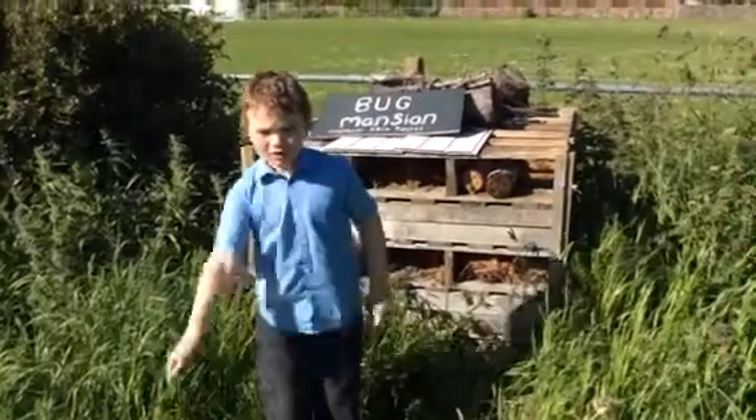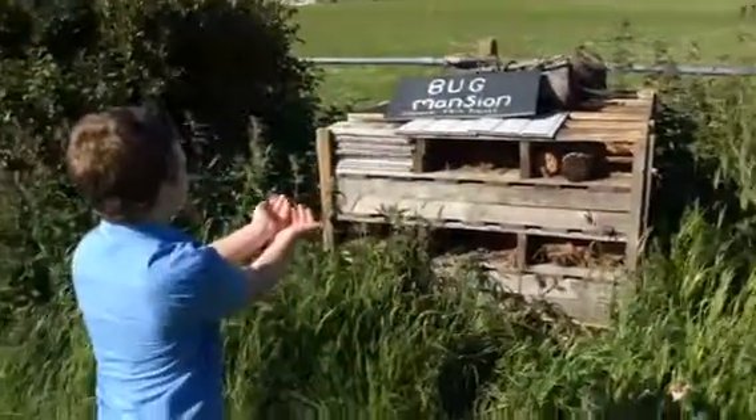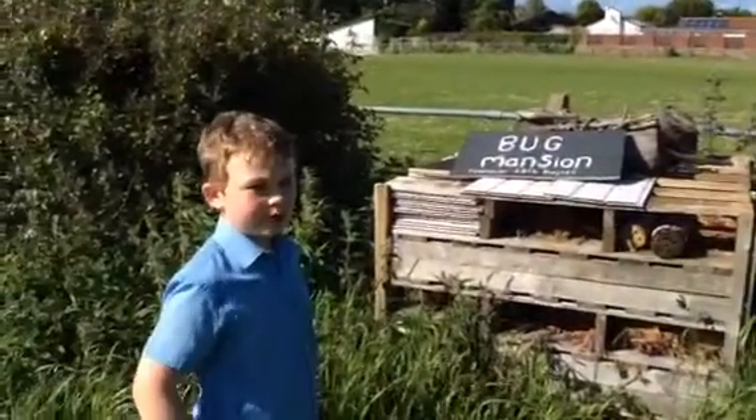Hello, this is Ellis, and welcome to a fun bug hotel. This is a bug mansion. It was built in 2014 to keep the bugs at home.